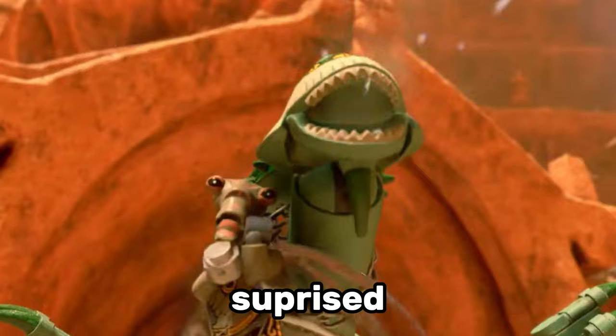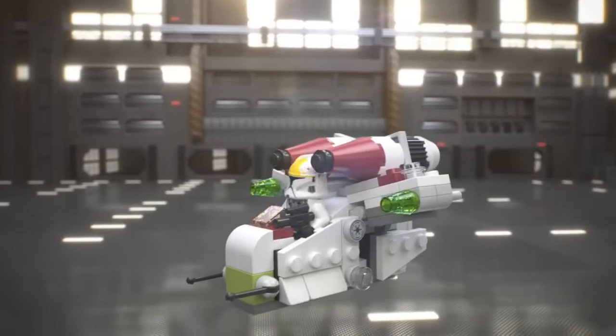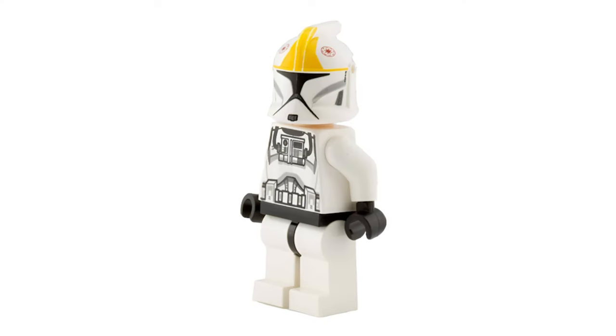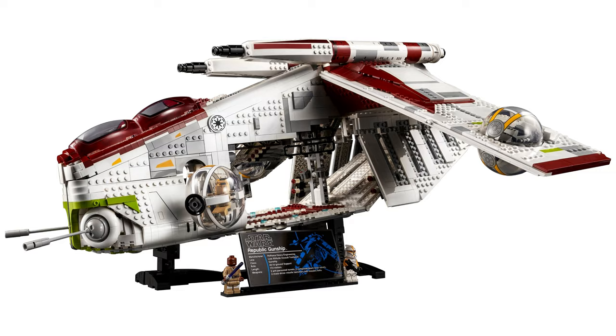One minifigure I'm really surprised LEGO hasn't remade is the Clone Trooper Pilot. We last saw this minifigure in the 2015 Republic Gunship Microfighter set, and it had a really inaccurate helmet. LEGO had the perfect opportunity to remake this minifigure for the UCS Republic Gunship set in 2021, but unfortunately it wasn't meant to be.